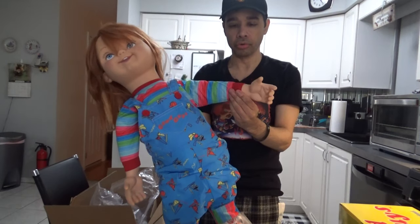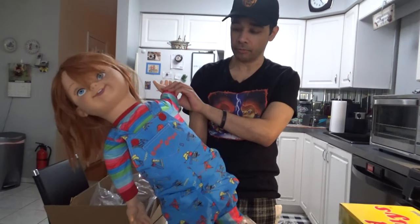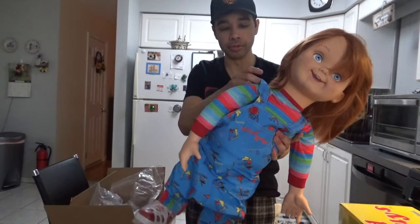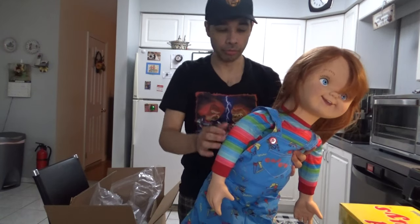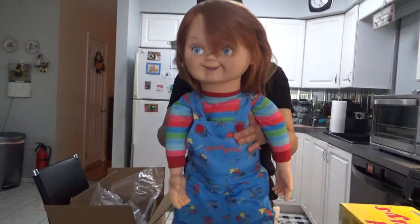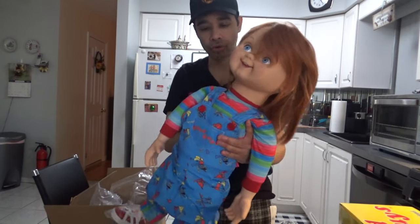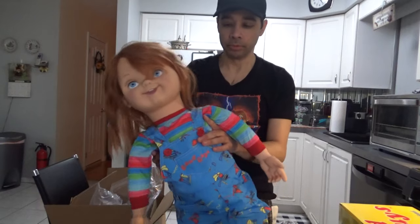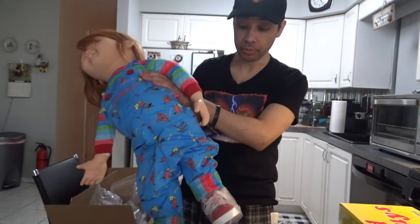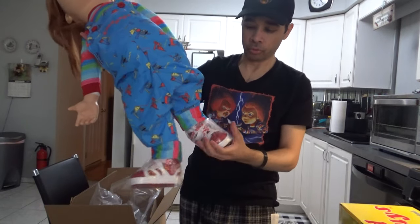Trick or Treat sent them a little early apparently — I've seen some reviews online from people who got them directly from Trick or Treat. I got it from Nightmare Toys though. They got them a few days ago. Chrissy had a podcast on the channel and said they just got them in, so I just got mine today, which is pretty cool.